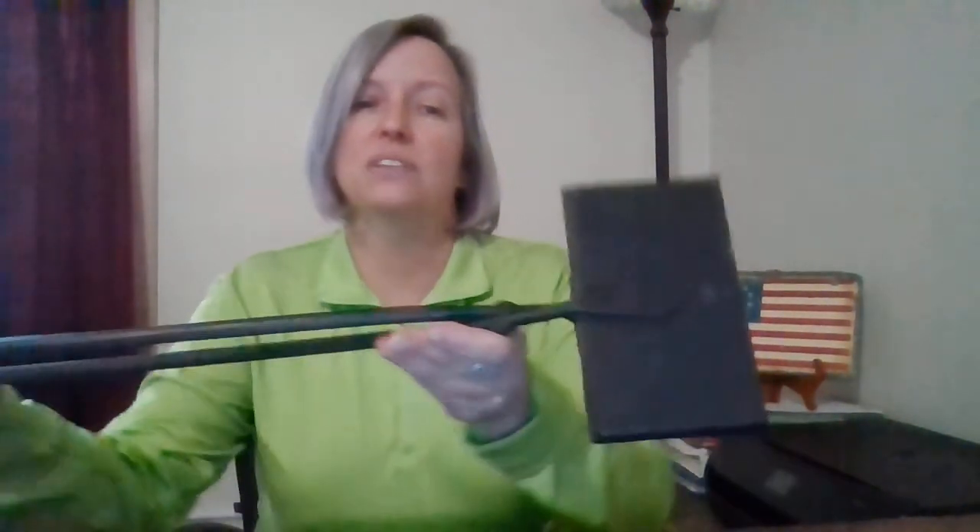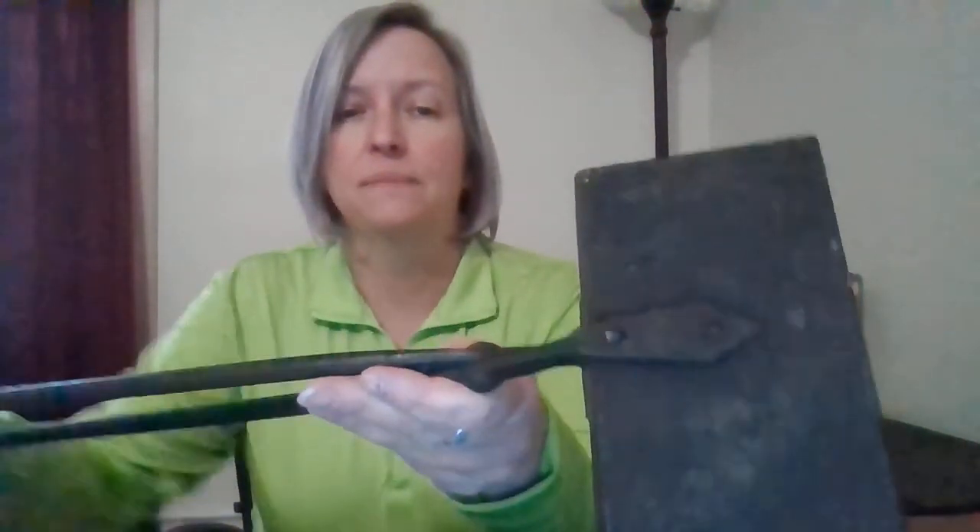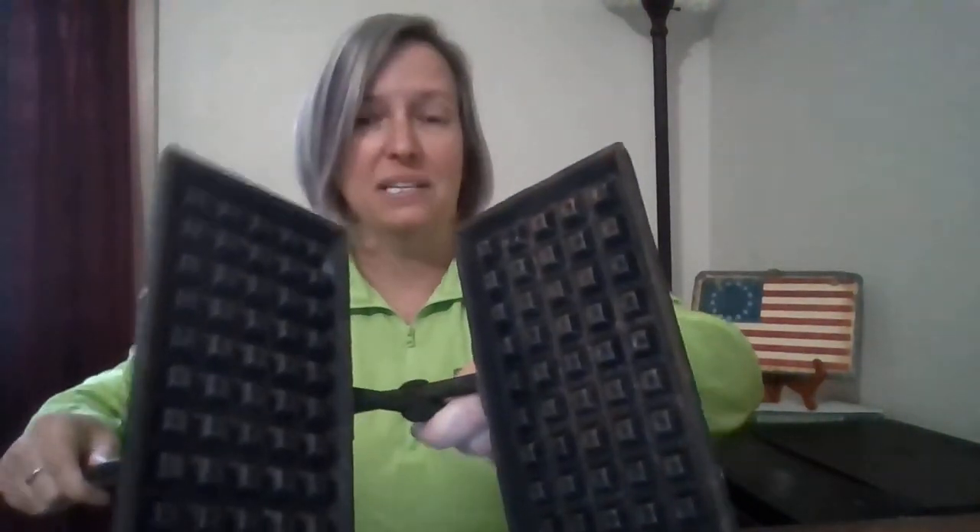Guess number one is that it's tongs for the blacksmith to hold the metal. Guess number two is that it's for cooking, and specifically waffles. And guess number three is that it's for squeezing fruit, or a juicer. I'll let you think about it for a little bit. And while you're thinking, I can give you a little bit closer look. Do you know what it is?